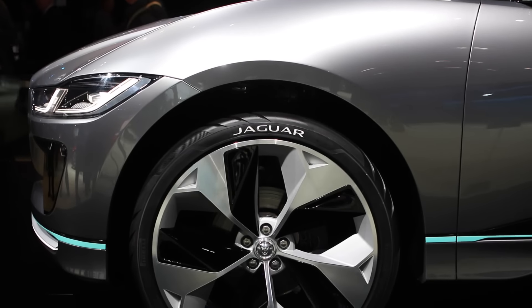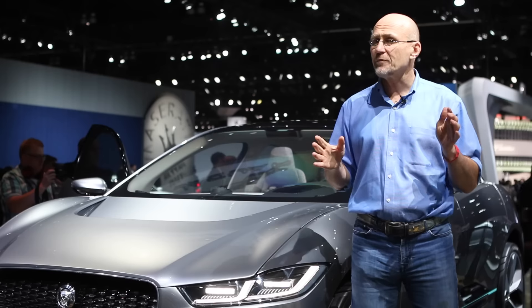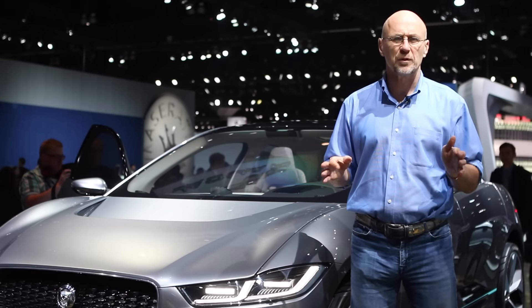It may be Ian Callum's best design ever. And when you consider that Ian is responsible for every Jaguar since 1999, that's an incredible feat.